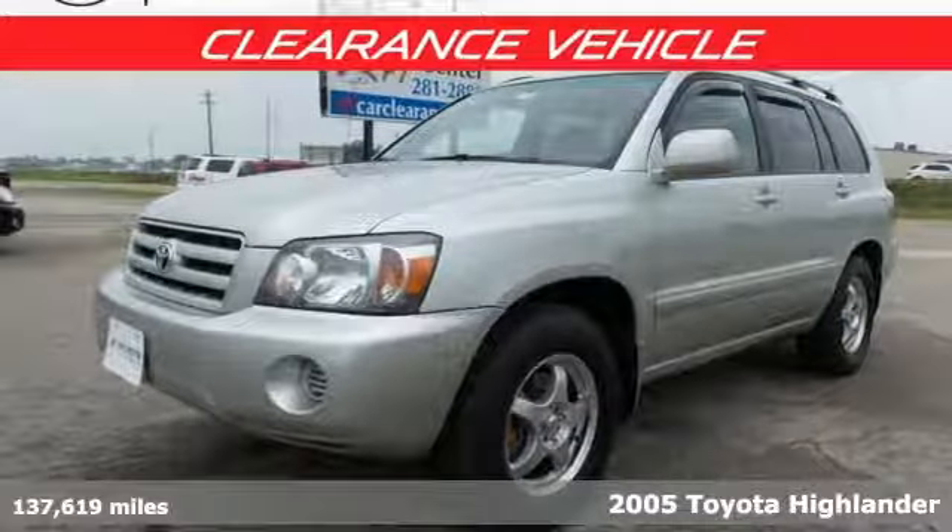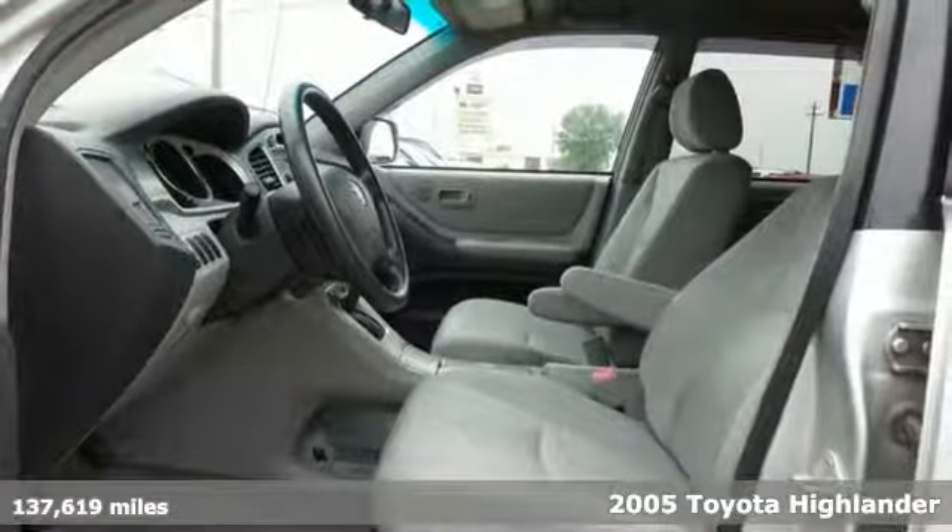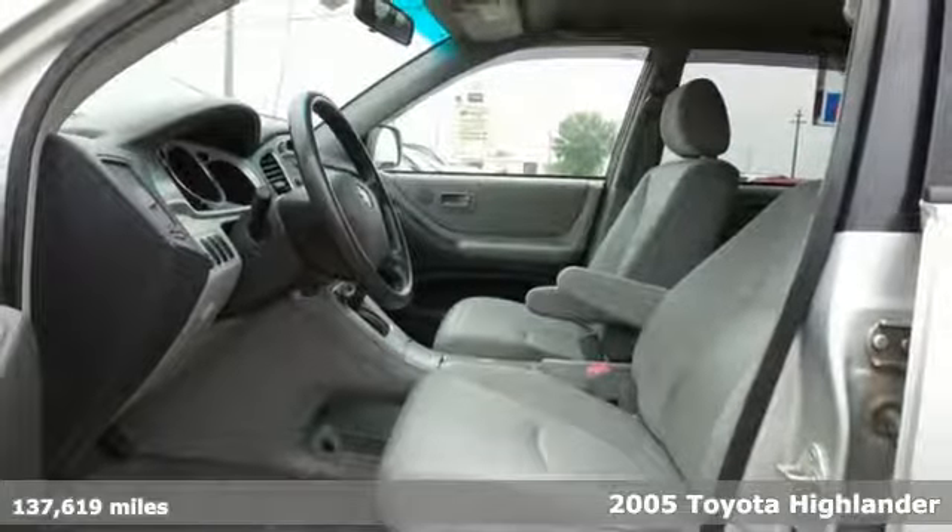It's a 2005 Toyota Highlander. When you're looking for comfort, convenience, and quality, you think Toyota.